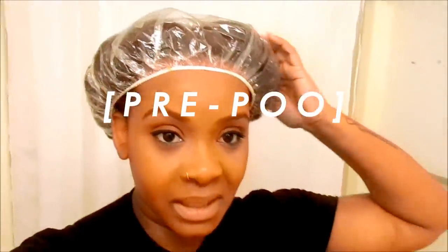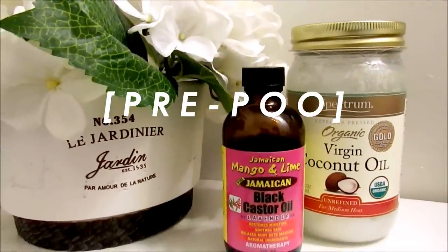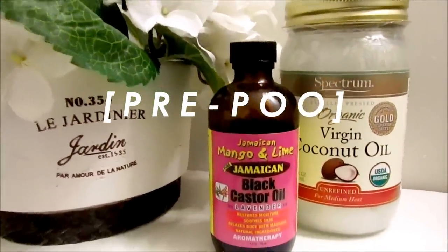Right now I am doing a pre-poo — not deep conditioning, I'm doing a pre-poo — and I have oil like running down my neck already. I have coconut oil in my hair, this is the unrefined version. I keep saying refined in my videos but I always use unrefined. I also used some black castor oil, this one is with lavender.